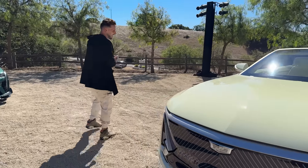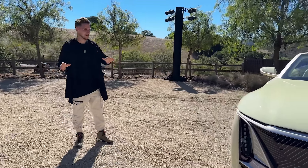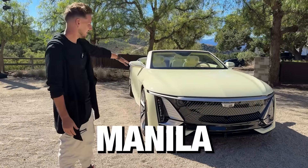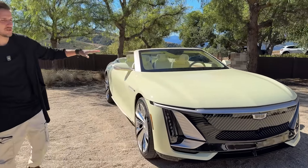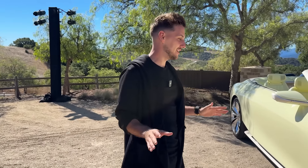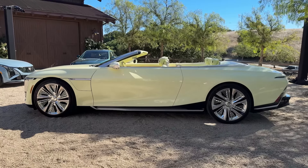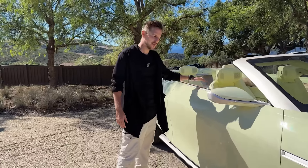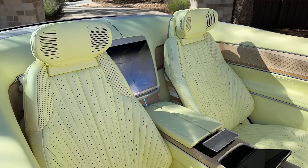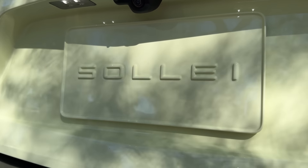So the first thing you notice is just the color, I think. The color is very unique — you don't really see this in 2024. It's called Manila, and this is a color they used in Cadillacs from 1957 and 1958. I think it looks amazing. They've used this for the exterior, and what they've also done on the interior leather is mixed it with some pink pigmentation to kind of make it feel a bit like a sunrise.